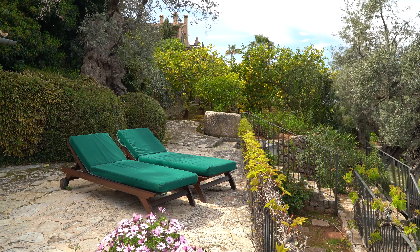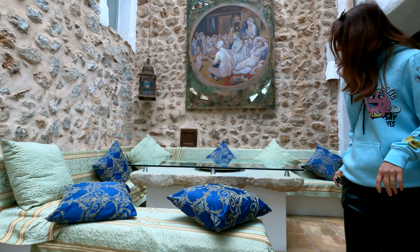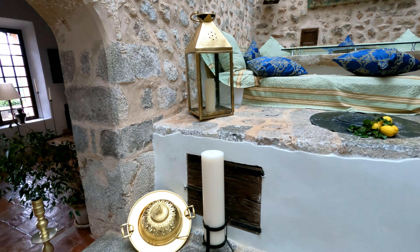We keep exploring the property — it's amazing. Look at this sitting area. It's funny — lemons everywhere! Look at this.